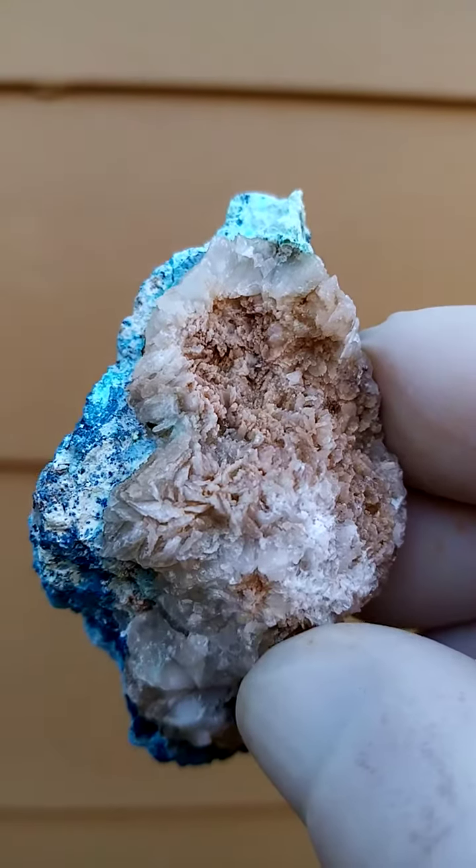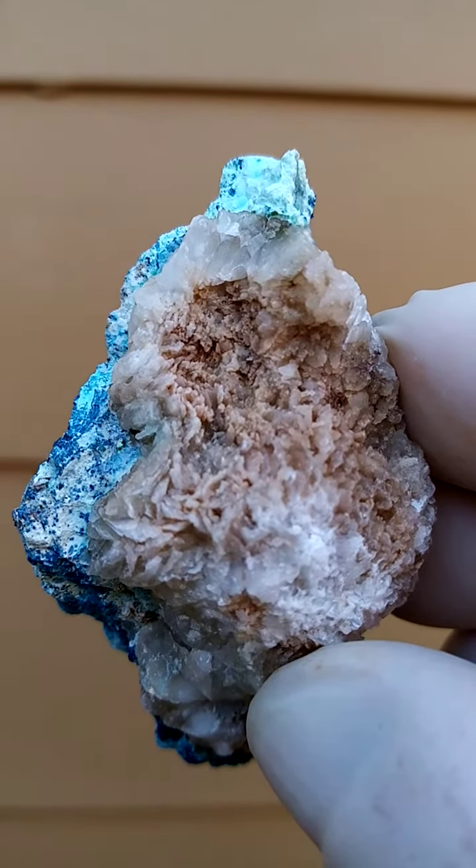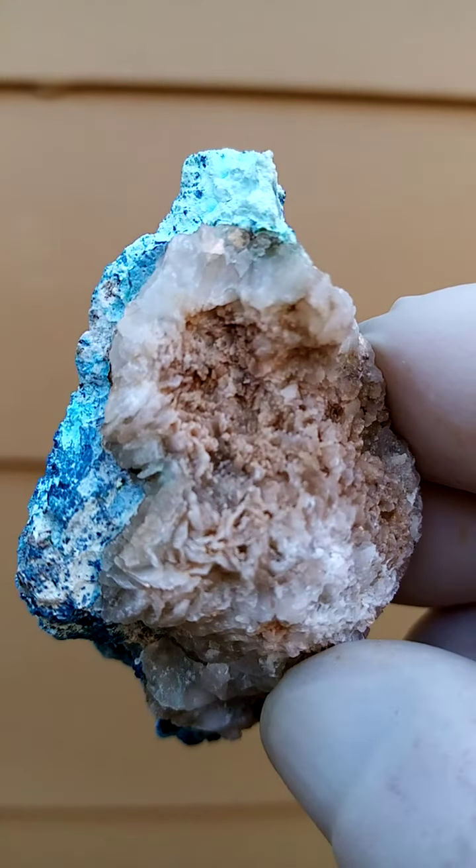This is also quite a pretty — actually this is a very nice view of this specimen. All from the Tantara mine, Katanga Copper Crescent in the Congo.